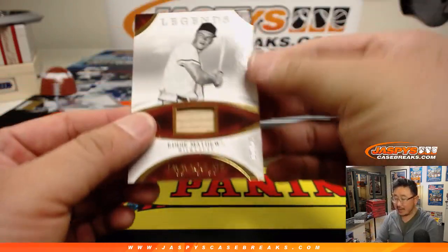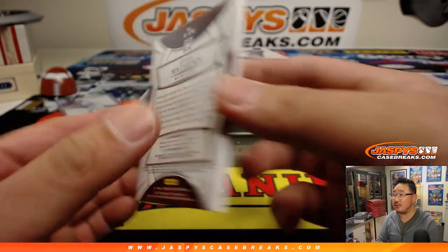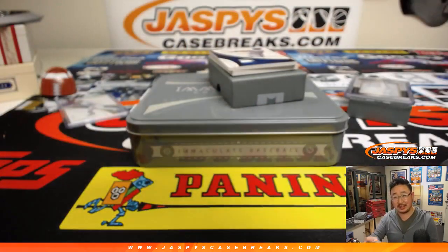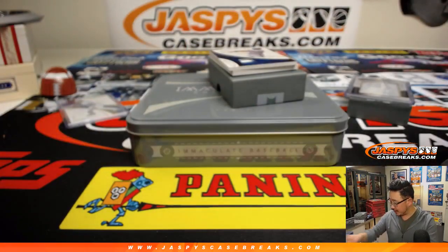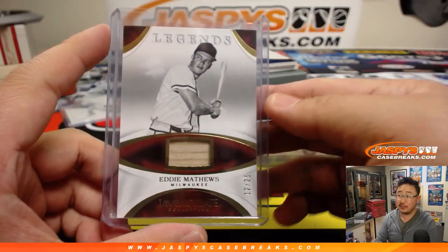Next up is Eddie Matthews — nice legends relic, 12 out of 25, game-used material, a piece of Eddie Matthews' lumber. That's another one for Tim and two.